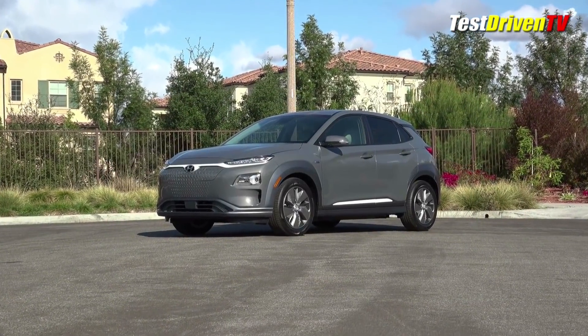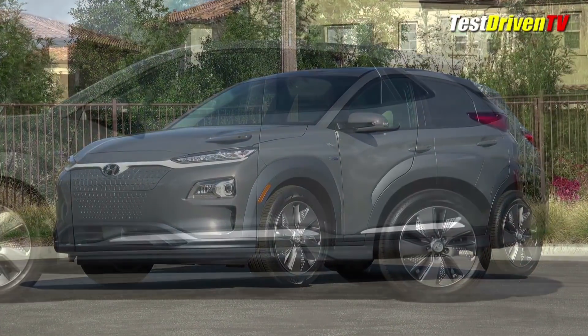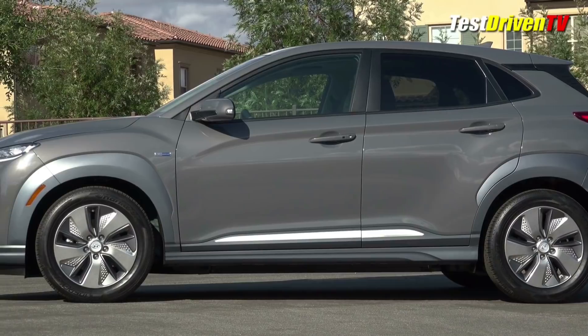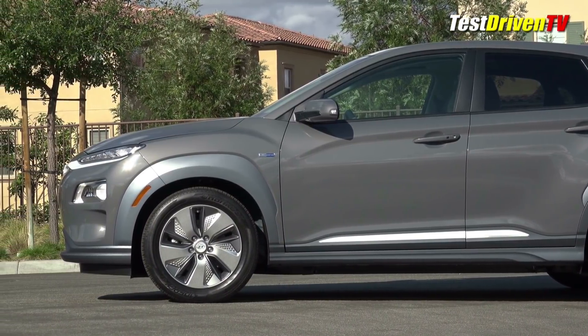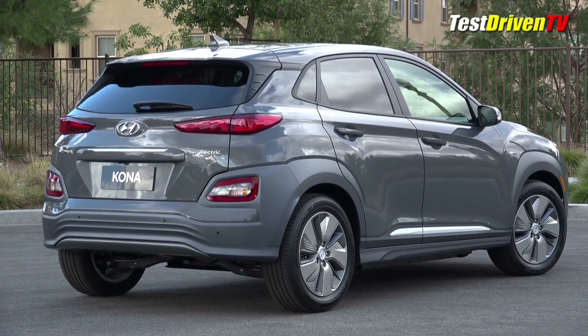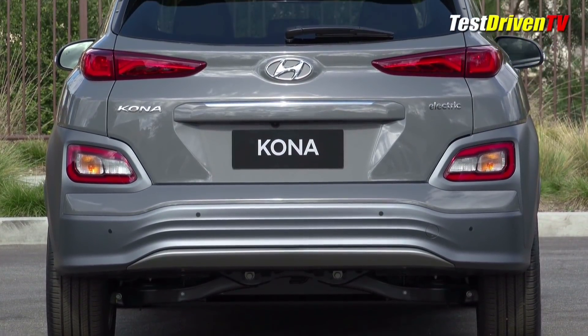Jumping into the hot new affordable compact EV class, the 2019 Hyundai Kona Electric will offer a standard range of 250 miles per charge — a number that beats standard ranges of the Chevy Bolt, Nissan Leaf, Volkswagen E-Golf, Ford Focus Electric, and even the new Tesla Model 3. Adding to its appeal, DC fast charging is also standard equipment. Nobody else offers that.